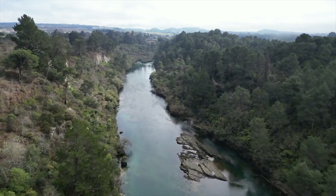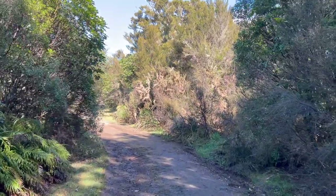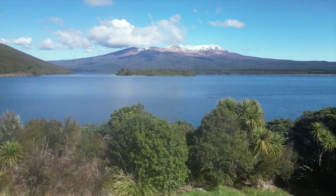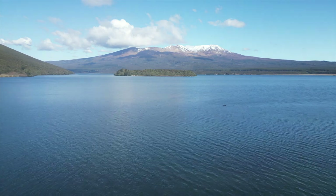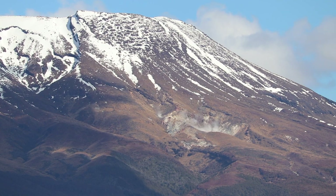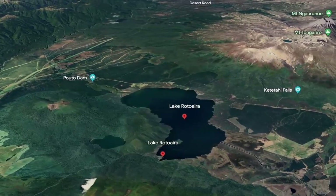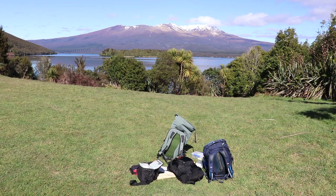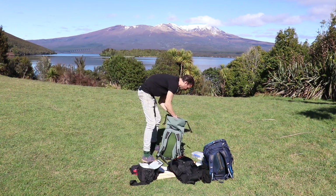I drove south for another hour and a half to Tongariro National Park where I could paint some mountain landscapes. After driving for over an hour I found a great little spot to paint that had a beautiful view of Mount Tongariro. All these mountains are actually volcanic and you could see some of the geothermal activity on the side of the mountain. I found a good spot at the edge of a smaller lake called Lake Rotoaira and started setting up all my plein air painting gear.